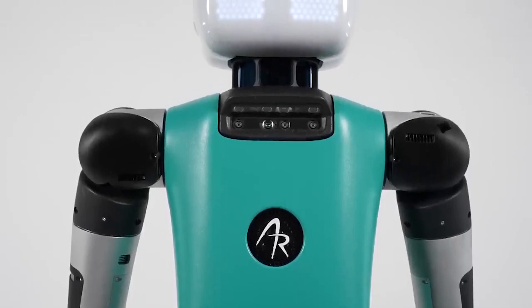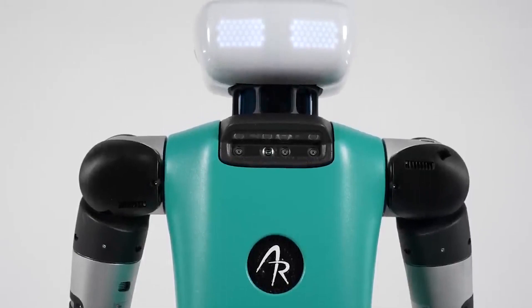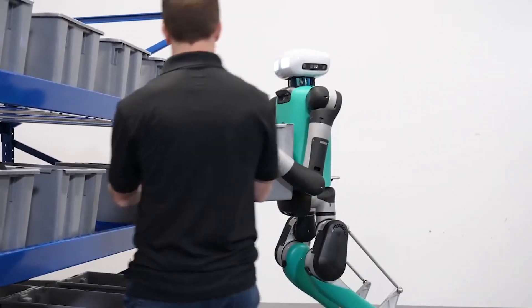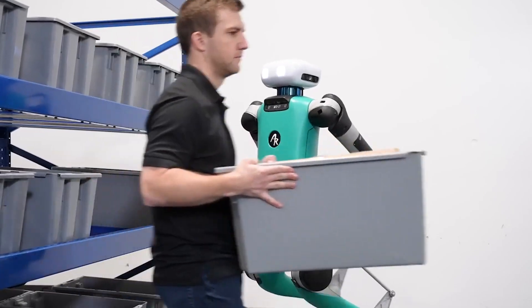Number 10: Digit from Agility Robotics. On this top 10 list, Digit is the least humanoid-looking robot. It doesn't look like a human, with the shape of a head and those backward-bending knees. You might say Digit is more biped than humanoid, but its size and shape are well suited for logistics work in buildings designed for humans.